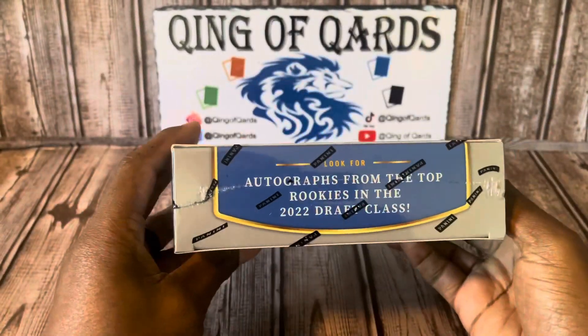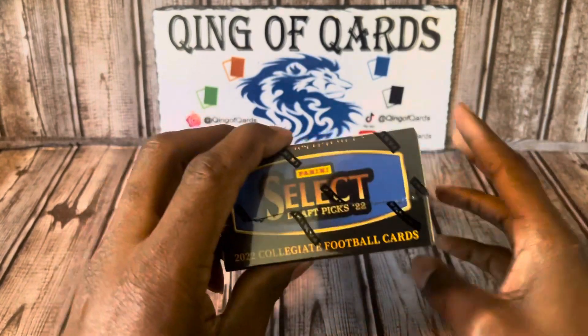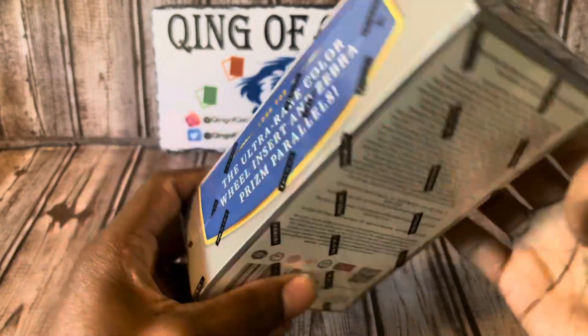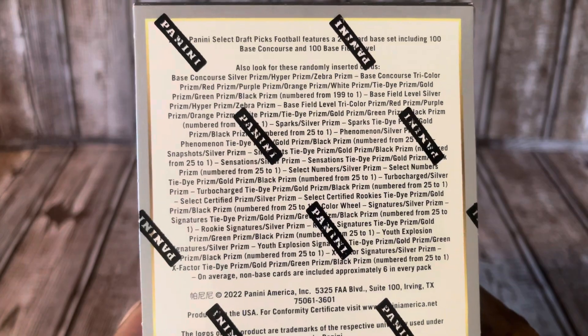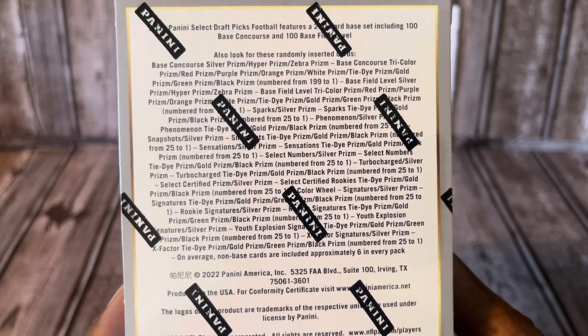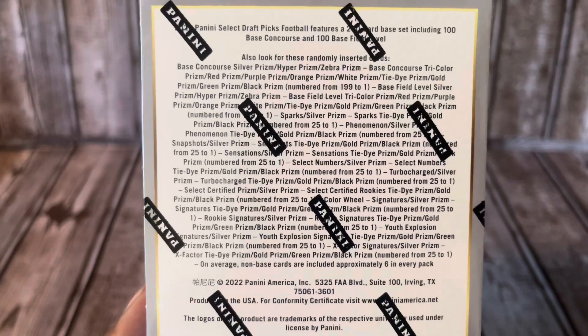We're going to be looking for autographs from the top rookies of the 2022 class, the ultra-rare color wheel insert, and zebra prism parallels would be dope. If you don't know, here's everything you can get in this box. This is my first time — I normally don't do stuff like this, but it doesn't hurt.